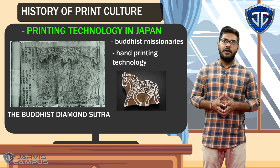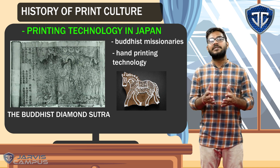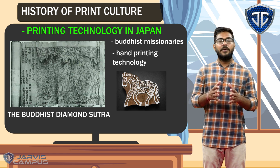In this way, the printing culture in Japan was used widely, and in the medieval period the printing culture in Japan became very much developed. This was the reason why many poets and writers used to publish their books on different topics. In Japan, the printing culture developed very much.